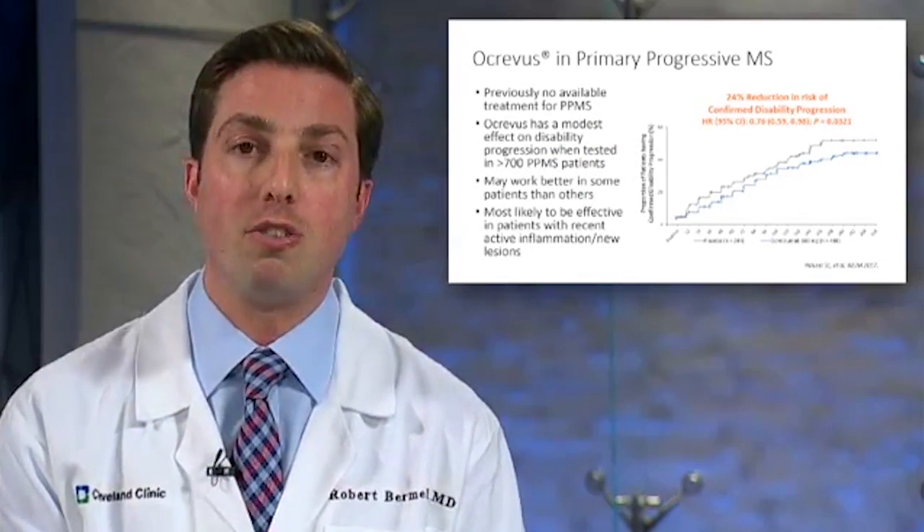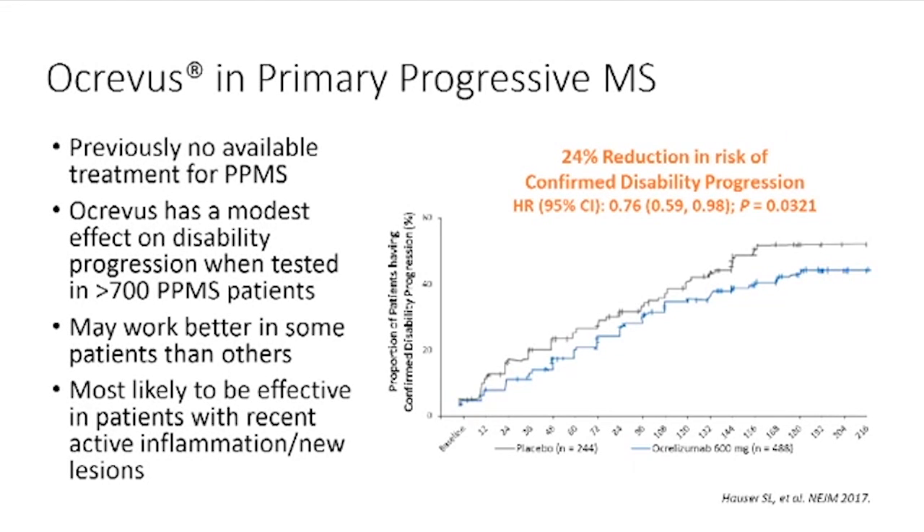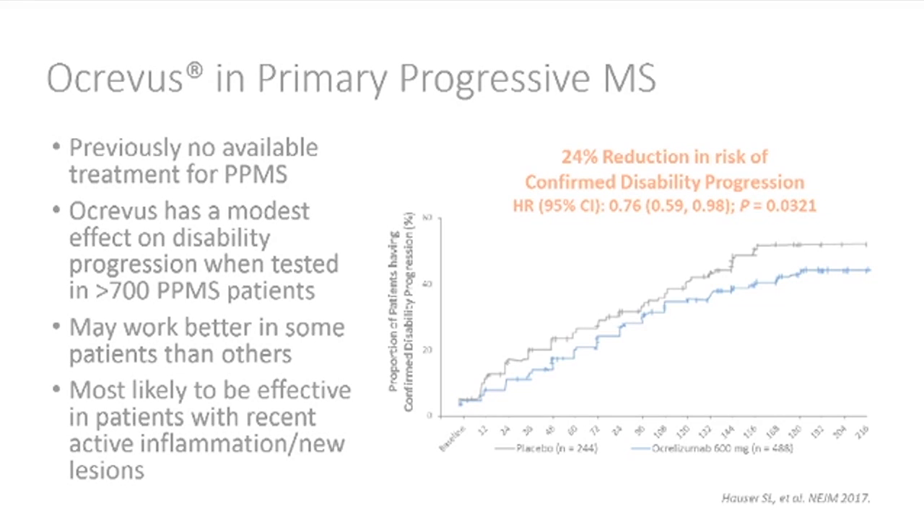What's unique about Ocrevus is that it was also tested in primary progressive MS. Previously, we had no available treatments for primary progressive MS. It was very encouraging that Ocrevus did have an effect on slowing disability progression when tested in more than 700 patients. The magnitude of effect was modest overall — this was not a cure for primary progressive MS — but results suggest we may be able to identify which patients are better candidates and more likely to benefit from the medication.